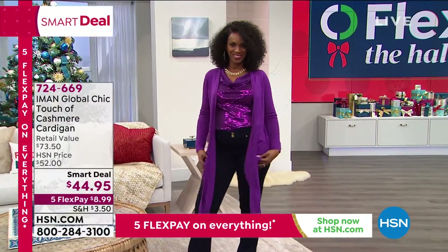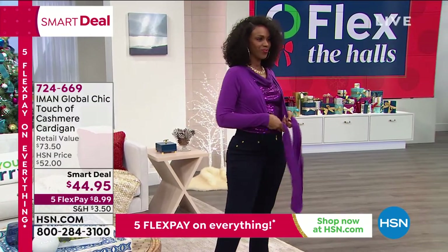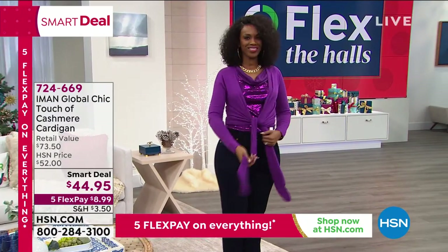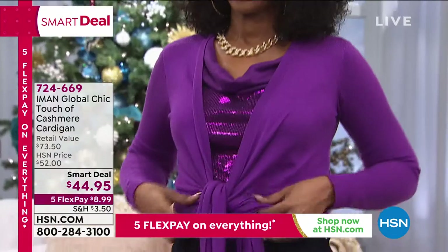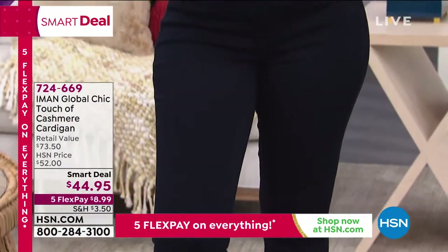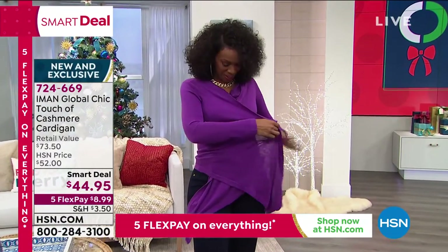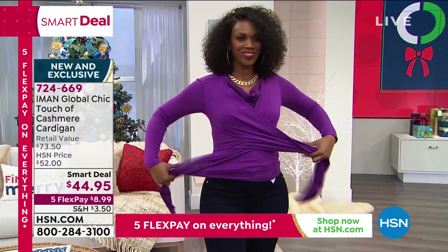This is a three-in-one Cardi, so this does a lot. I have a similar Cardi like this that ties and I'm obsessed with it. I love the idea of this. You can tie it, you can wear it open. It's just beautiful — you could wrap it all the way around to the back. Awesome.